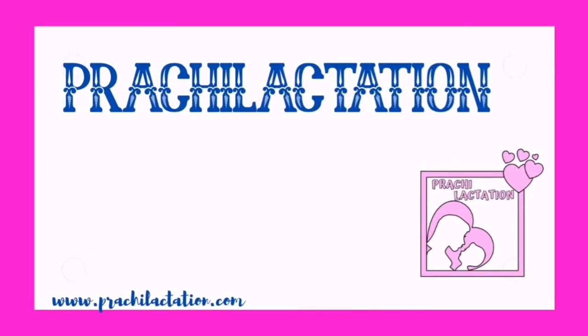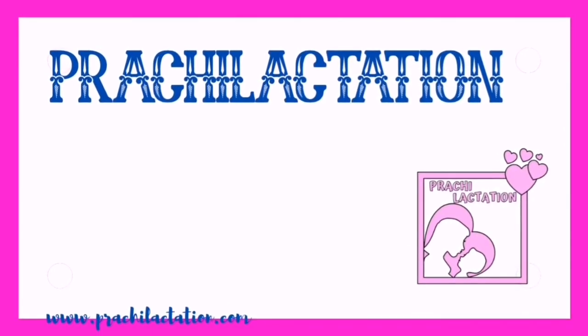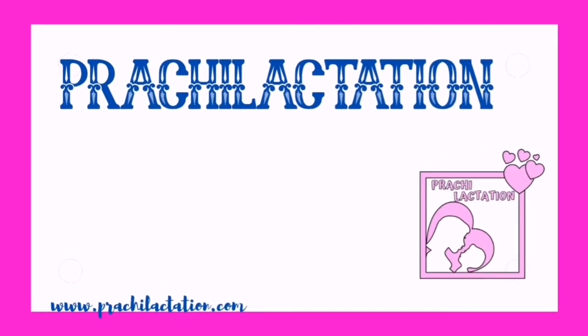Visit our website www.pracheelactation.com. If you got any value from this, please give us a thumbs up, share the video, and subscribe to our channel. This is Trisha signing out. Bye-bye.